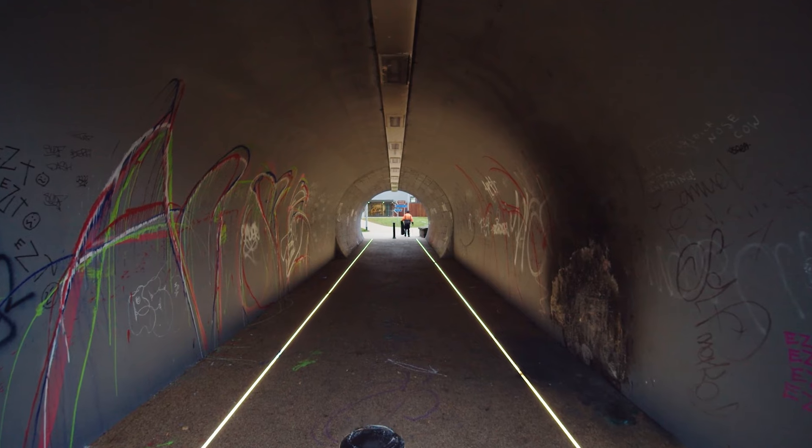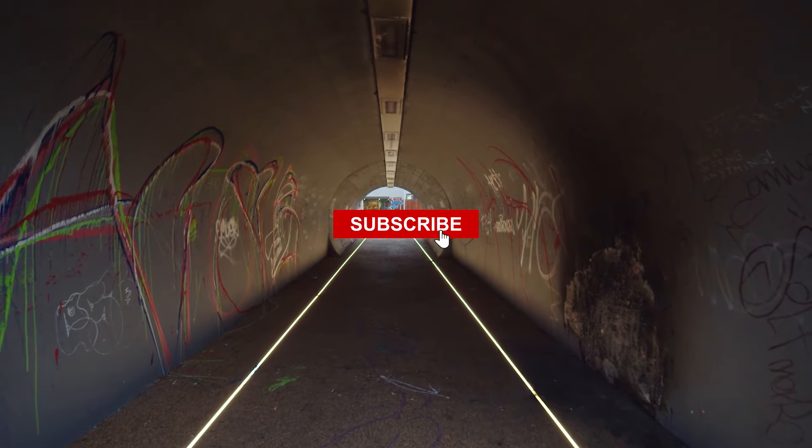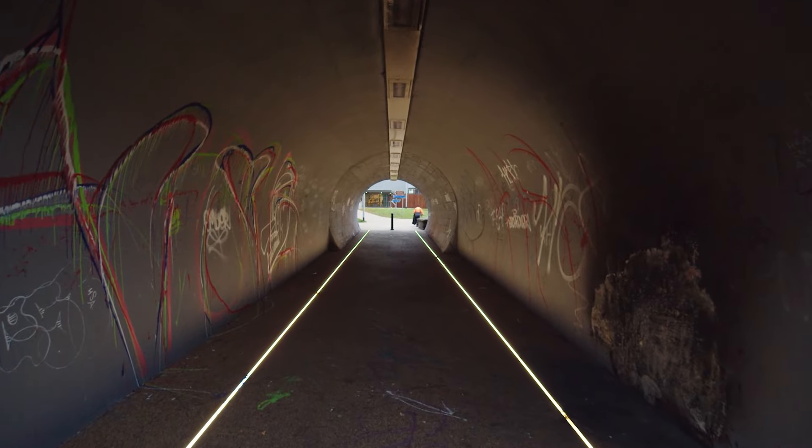Ready for more engineering marvels? Subscribe to Mighty Machinery now and dig into that extraordinary world beneath our feet.